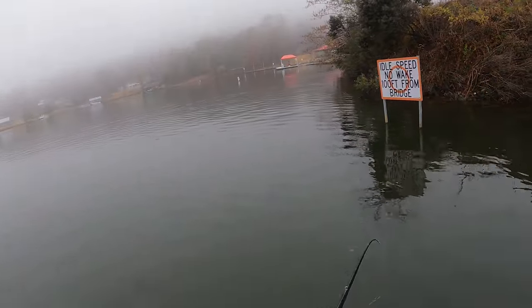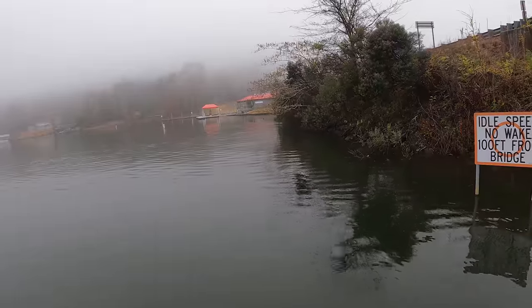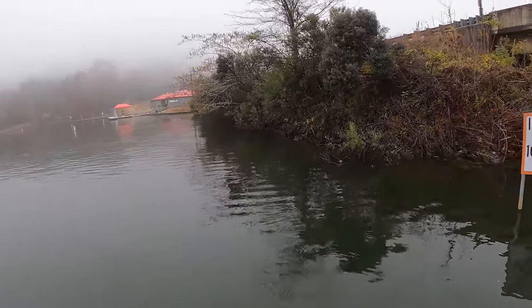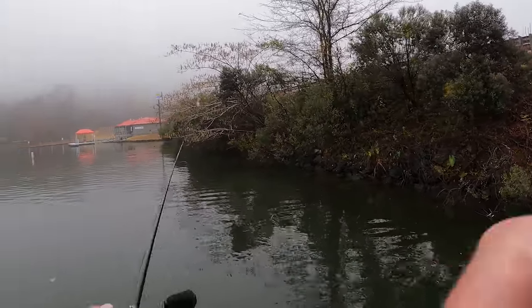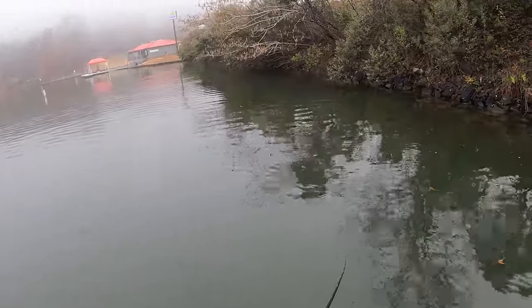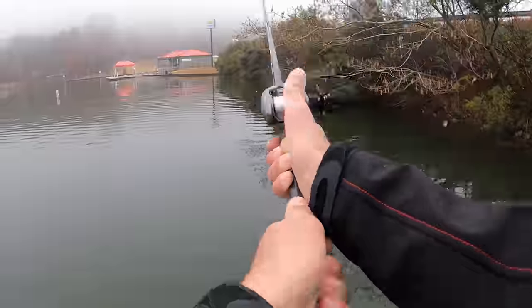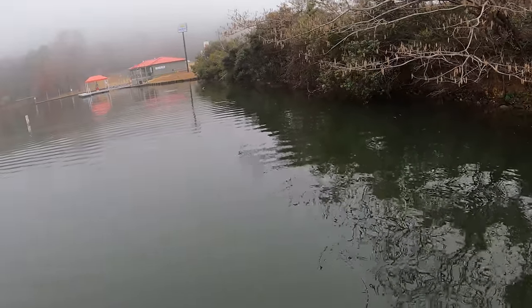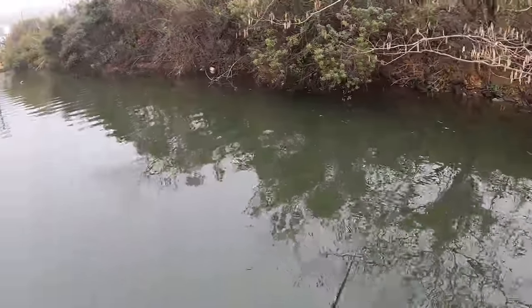I've got a bunch of different depth crankbaits and we're going to see where we can get some bites. I've only been fishing for about two or three minutes but I'm just surprised at how clear the water is after all this rain. The river system for this lake comes down and out the dam. Still, we've got four or five feet of visibility right here. That's really going to change how you want to fish — I'm glad I've got this Rock Crawler on because it gets down eight or nine feet deep, and when the water has four or five feet of visibility, I don't like fishing two feet deep.